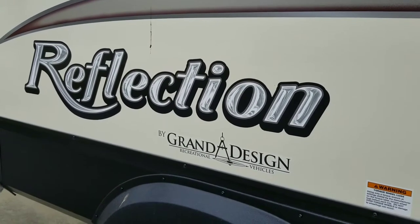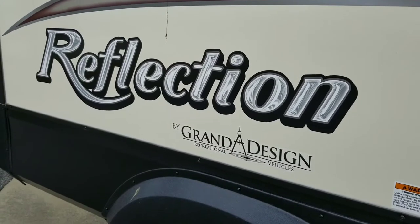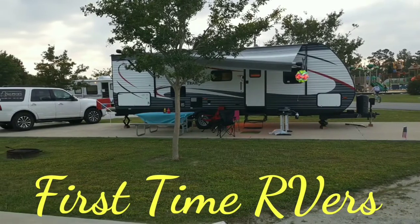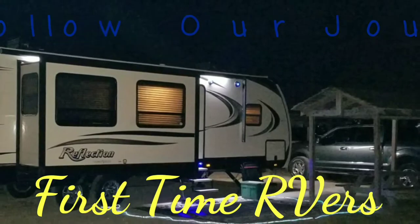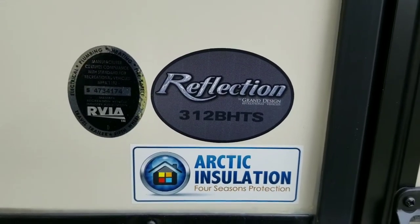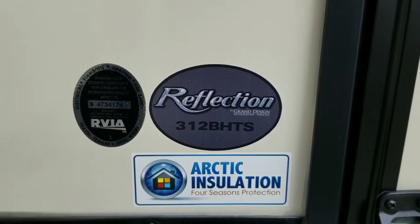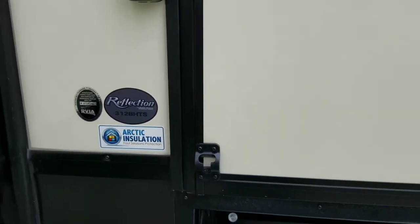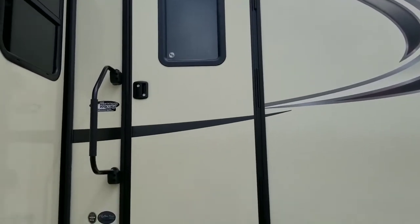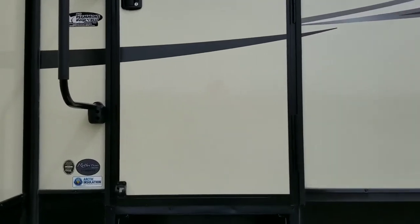We're doing this video today because we've been asked to do a quick overview of our new Grand Design Reflection, the 312 BHTS. As you can see, it's got the insulation package which includes heated tanks, heated underbelly, and things like that. I'm not sure how well this is going to come out due to the camera I'm using, but we'll take a step inside.